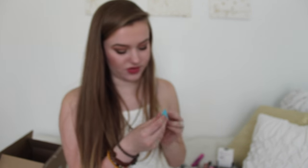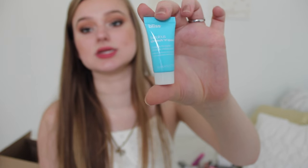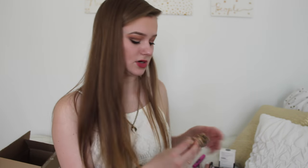Next we have the Bliss Fabulous Drenching Queen Cream to Water Lock-In Moisturizer — it's like a little moisturizer, which is good because I need moisturizer right now. Then we have the Skin & Co Umbrian Truffle Hand Cream. It's just a little hand cream. I'm going to smell it — I can't really tell what it smells like. It doesn't smell bad, it's not the best thing I've ever smelled, but it's something I'll definitely still use.